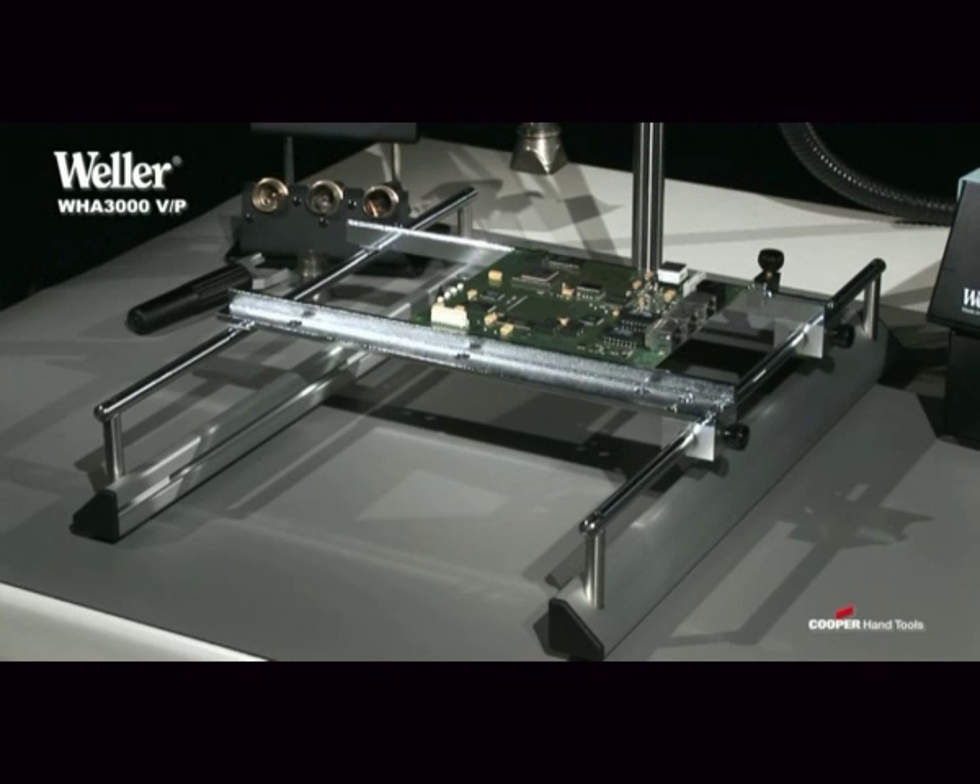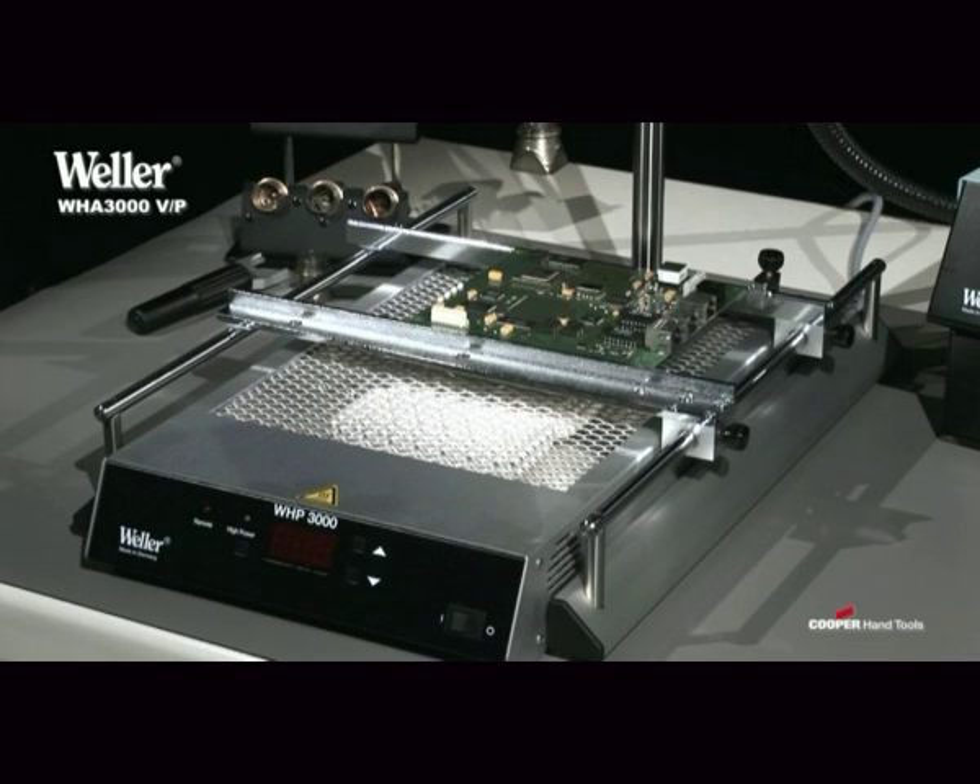They can be used alone or in sets with the board holder WBH 3000 S and the two-zone preheat plate WHP 3000.